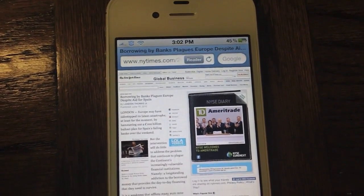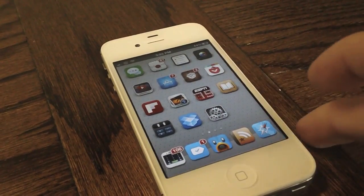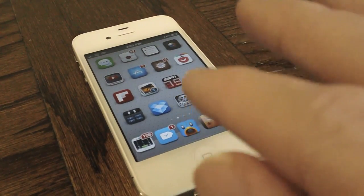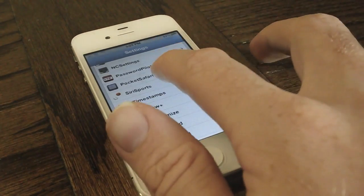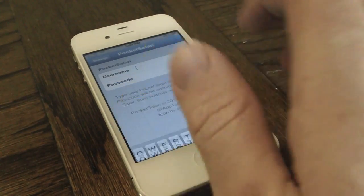First, let's go ahead and take a look at the settings preferences for this tweak. You do need to go into the settings before you start using this tweak to enter in your username and password. So we'll launch Pocket Safari and enter our username and password.